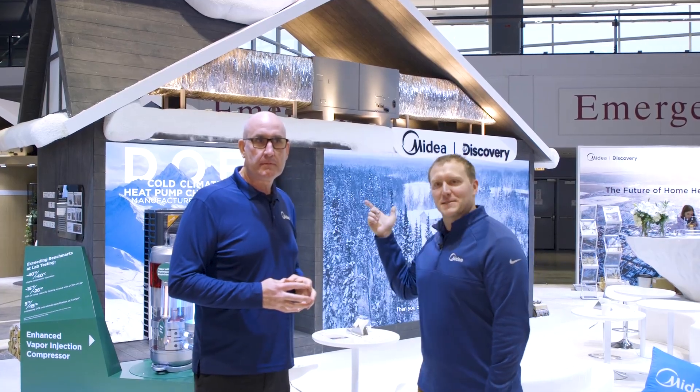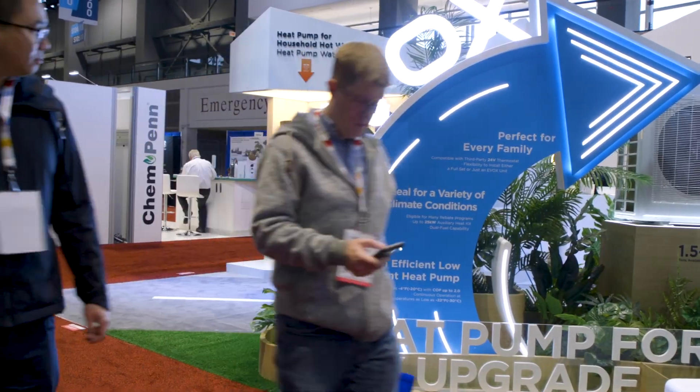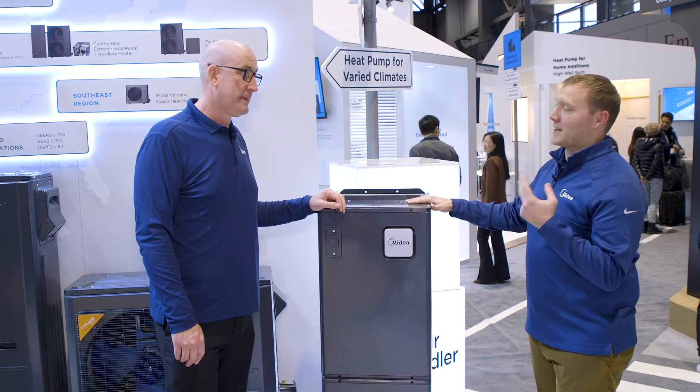Let's head into the booth and check out some more of the products and innovations. As the consumer research engineer, this one is near and dear to my heart. What can you tell us about our EVOX air handler and how it was developed?